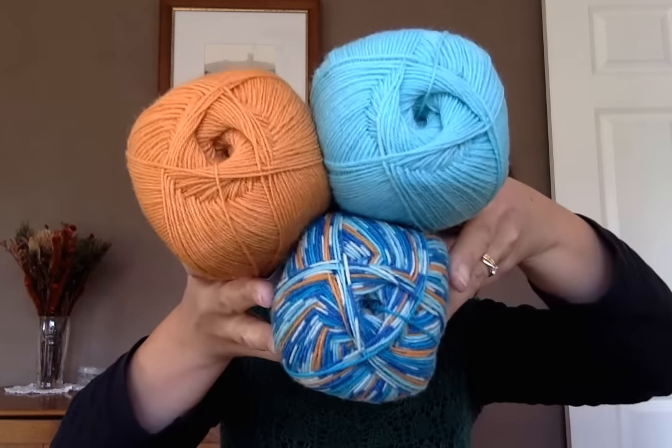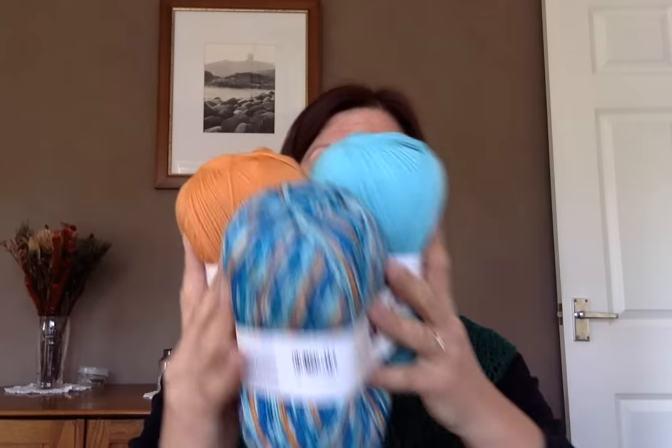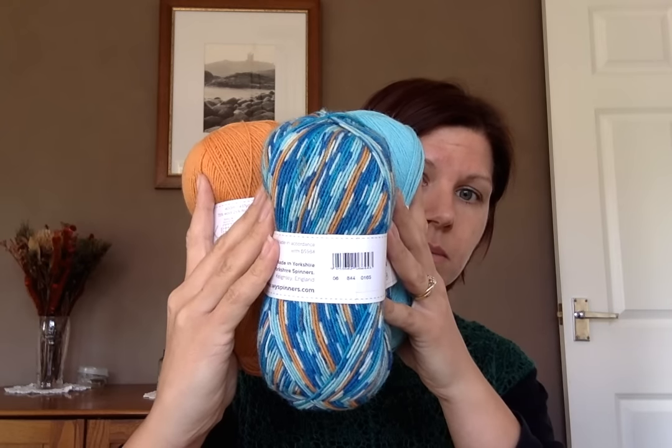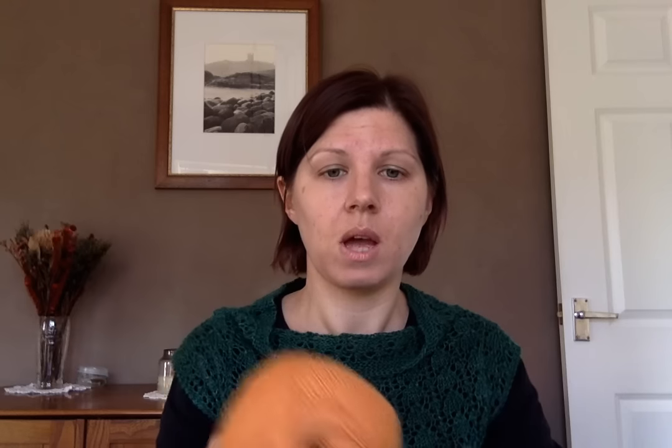Next up — let me get hold of them properly. So these ones: you have got Kingfisher as your bird print, and then you have got Turmeric and Spearmint as the coordinating solid colourways.